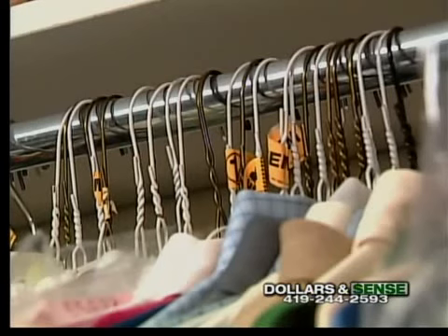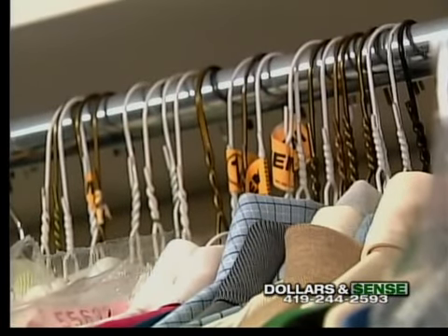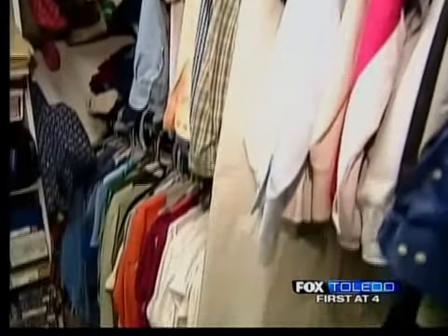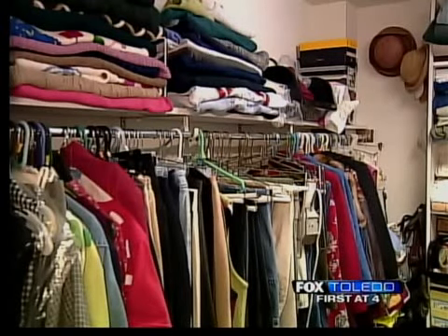Look at your wardrobe — men's clothing, women's clothing. Look at all the clothes that only hang halfway to the floor. A very simple and inexpensive upgrade is just to add a double rod to a closet wall. Now you have doubled the hanging area of your closet wall.